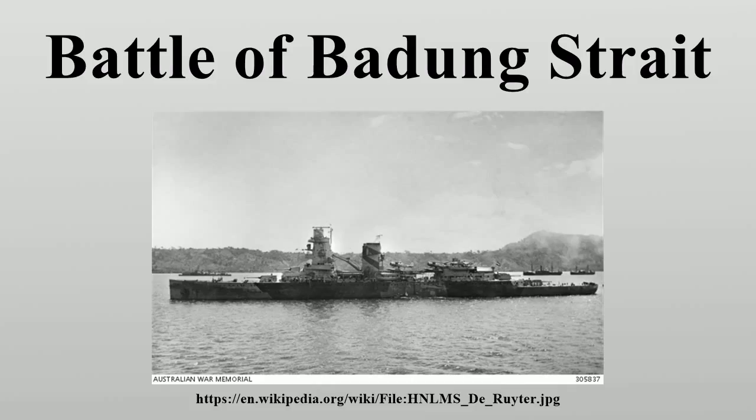About three hours later, the second group of ABDA ships — the cruiser H.N.L.M.S. Tromp and the destroyers USS John D. Edwards, Parrott, Pillsbury, and Stewart — reached Badung Strait. At 01:36, Stewart, Pillsbury, and Parrott launched torpedoes but did no damage. Then Oshio and Asashio sortied again and there was another exchange of gunfire. Tromp was hit by 11.5-inch shells from Asashio, severely damaging her, while Tromp hit both Japanese destroyers, killing four men on Asashio and seven on Oshio.